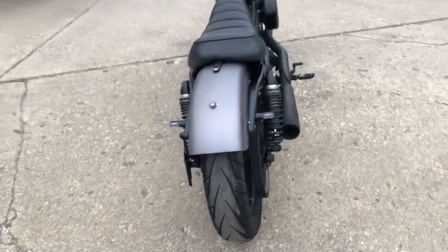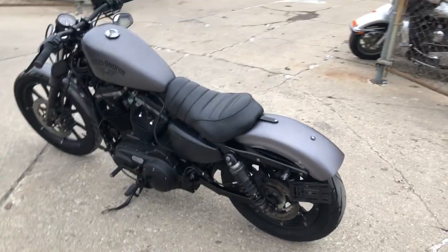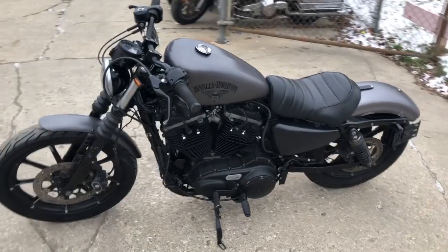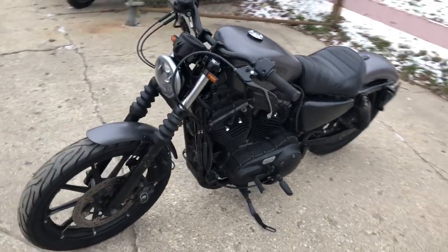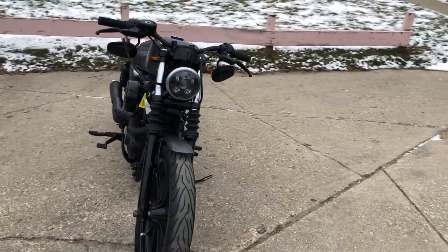It's got the industrial gray paint, it's got the blackout package, black wheels, black front end, black motor. This is one sharp Iron right here. Runs strong, everything works, and the RSA exhaust sounds great.